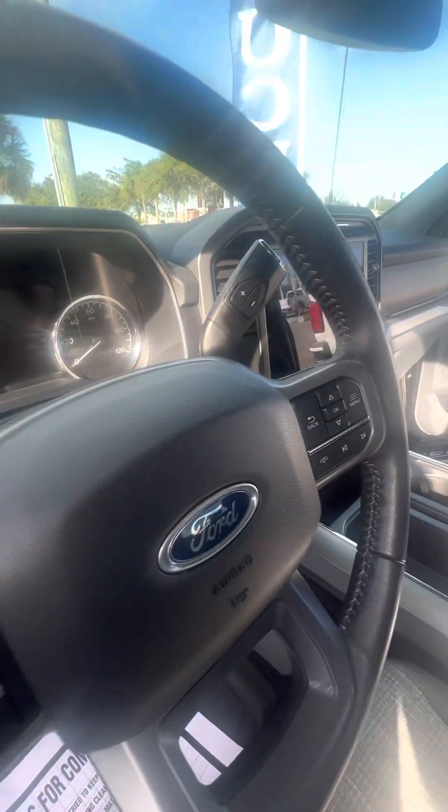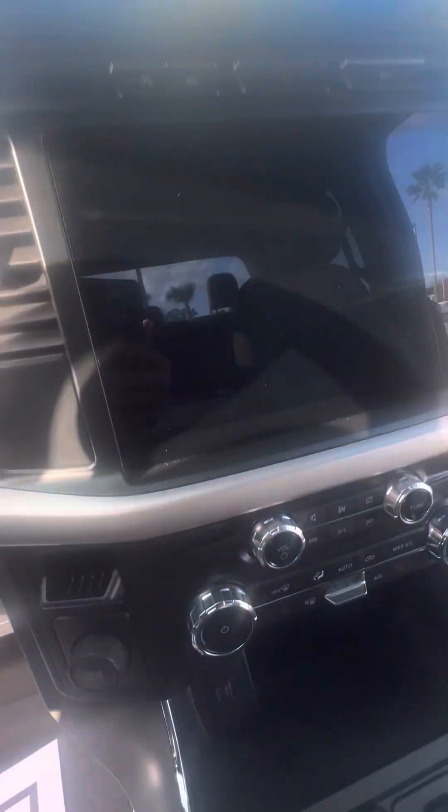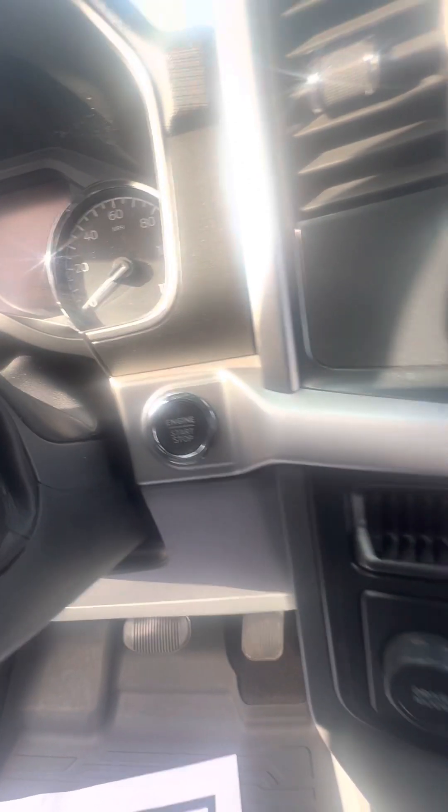Controls on the steering wheel. Automatic start and stop. Traction control. Different driving modes. Push to start.